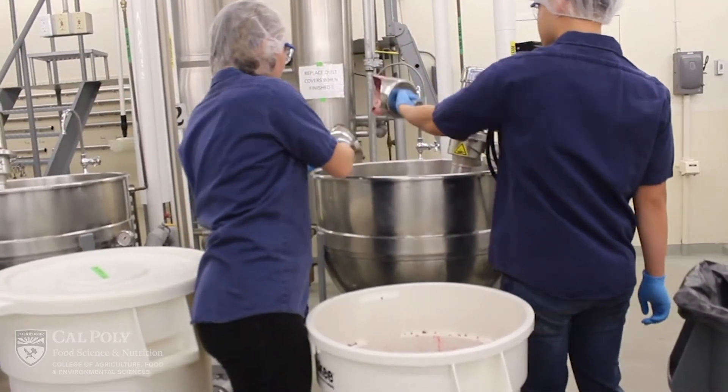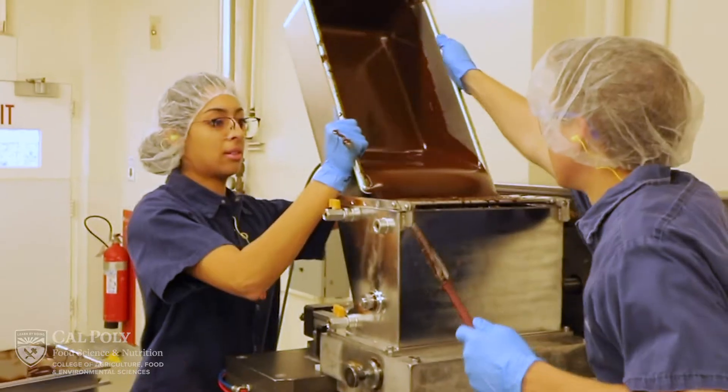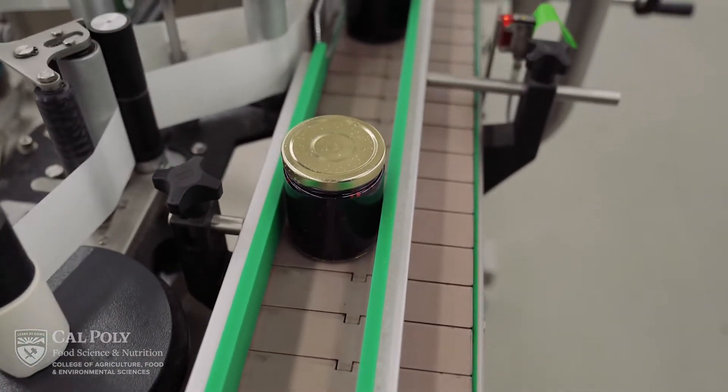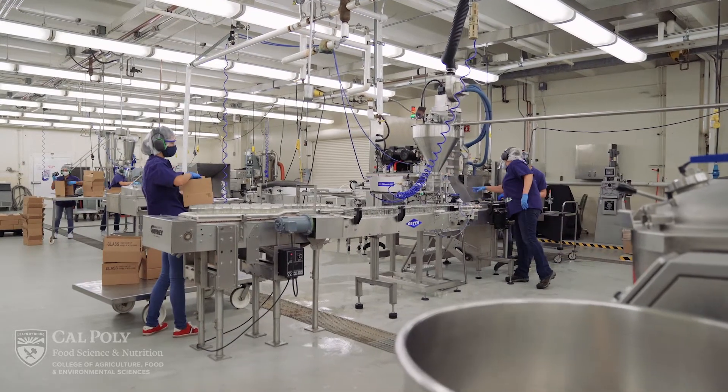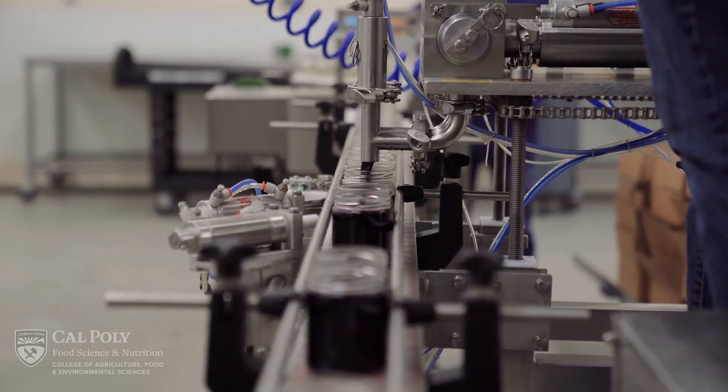We utilize small-scale equipment to showcase different unit operations related to food processing, such as drying, thermal processing, mixing, extrusion, concentration, and particle reduction. These pieces of equipment are very familiar to what the industry uses, so our students are familiar and trained to be ready day one when they graduate from our department.